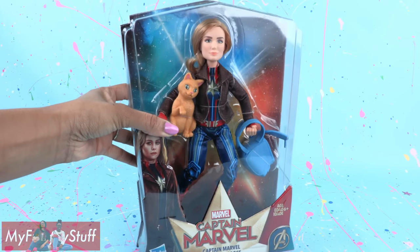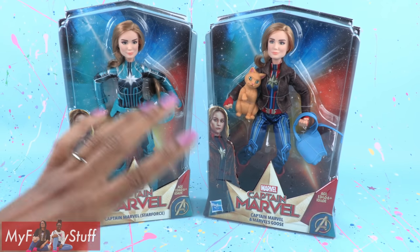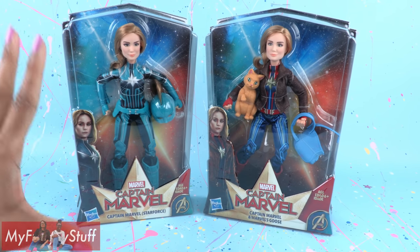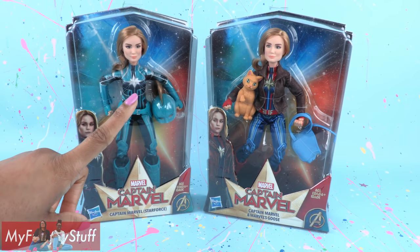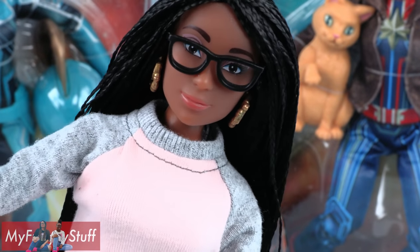Today on UnboxDaily, we are taking a look at Captain Marvel. Captain Marvel is a new movie from Marvel hitting theaters March 8th, 2019, starring Captain Marvel. Isn't that marvelous?